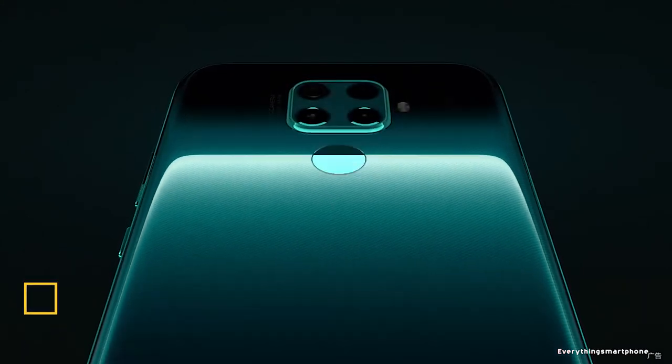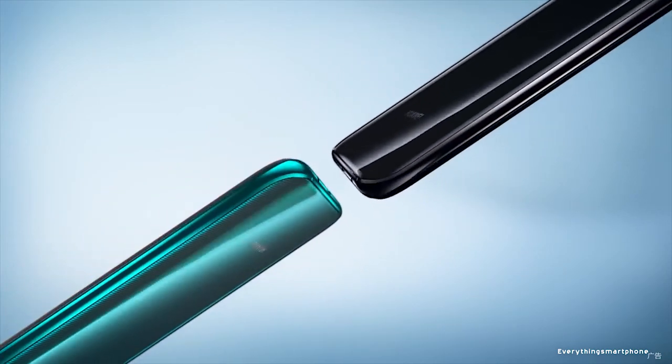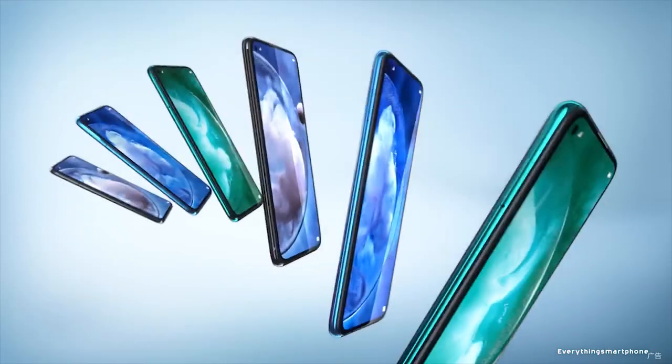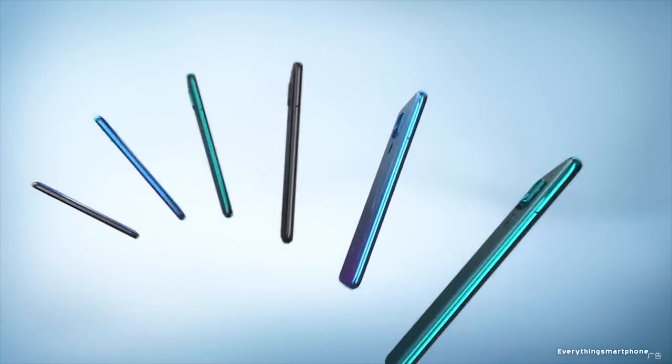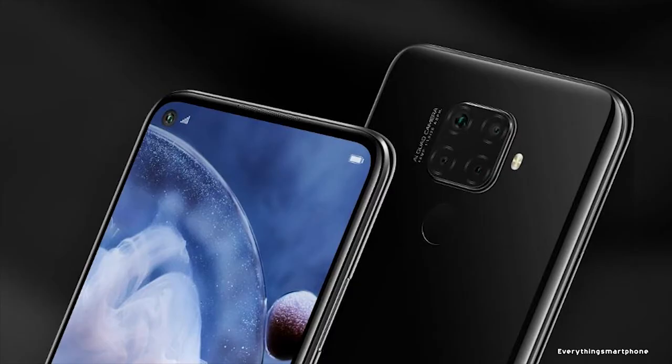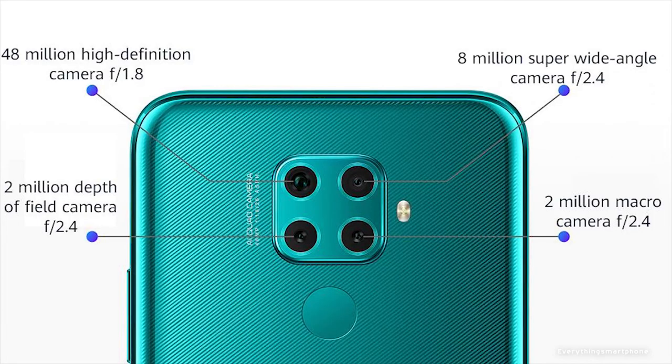Huawei Nova 5G is available in the market from November 2019. The phone has a 6.26 inch LTPS IPS LCD capacitive touchscreen display with a resolution of 1080 x 2340 pixels and an aspect ratio of 19.5:9. It features a 7nm HiSilicon Kirin 810 processor with integrated GPU Mali-G52 MP6, 6GB of RAM, and 64GB or 128GB of internal storage, with memory expansion up to 256GB via a nano memory card. The quad rear camera setup includes a 48MP main shooter with f1.8 aperture, an 8MP ultrawide lens with f2.4 aperture, a 2MP dedicated macro lens with f2.4 aperture, and a 2MP depth sensor lens with f2.4 aperture.